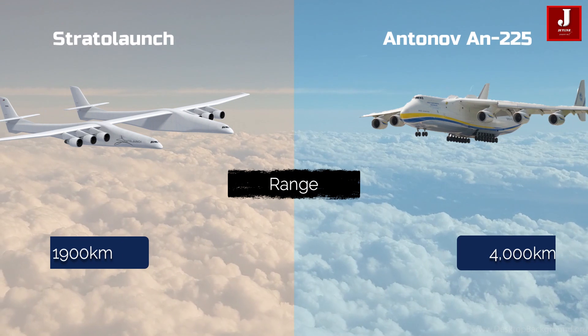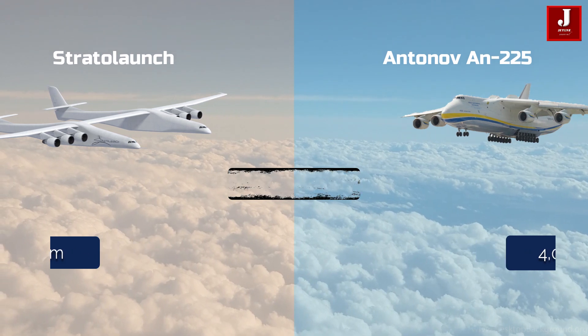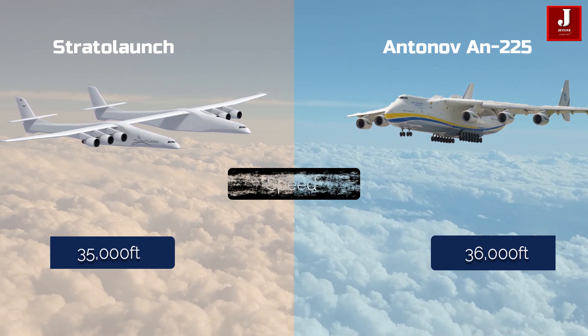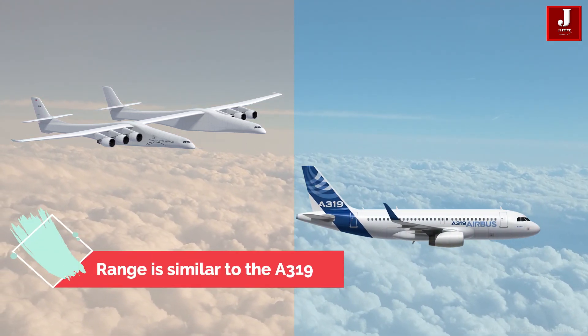The range of the Stratolaunch is 1,900 kilometers, and the range of the Antonov is 4,000 kilometers with 200 tons. The Stratolaunch service ceiling with payload is 35,000 feet, and the Antonov service ceiling is 36,000 feet.